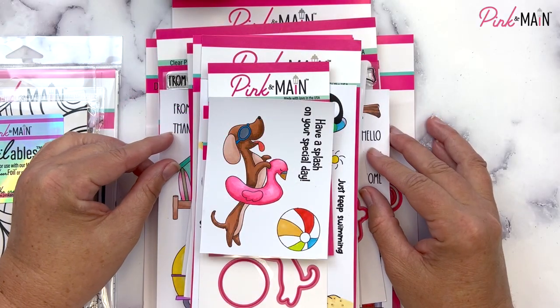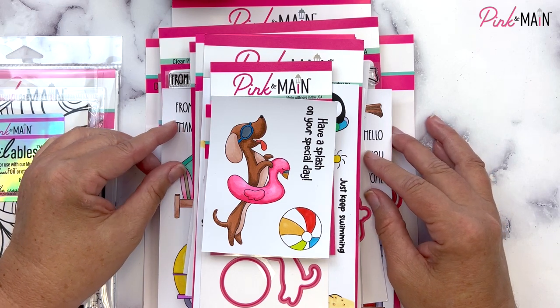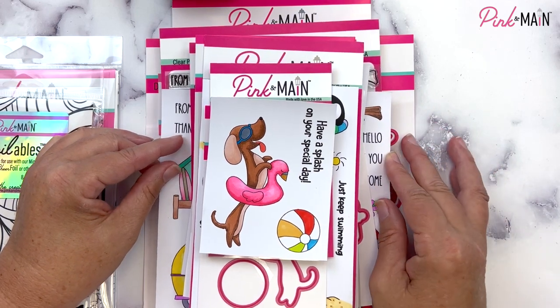Hi, it's Michelle with Pink and Main and I'm excited to share with you today our May 2023 new product release. These are all the new goodies that we're coming out with for the month of May and I hope you love them as much as I do.